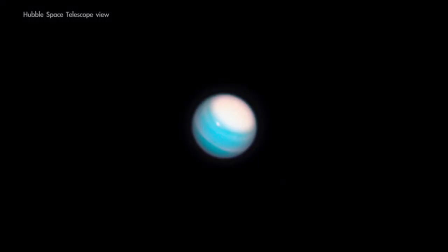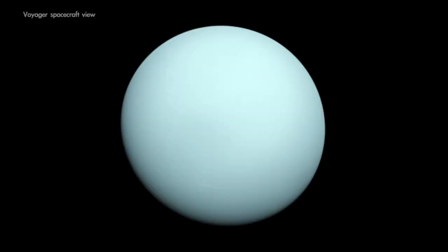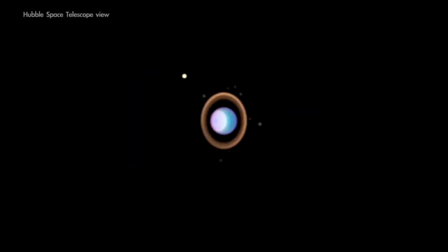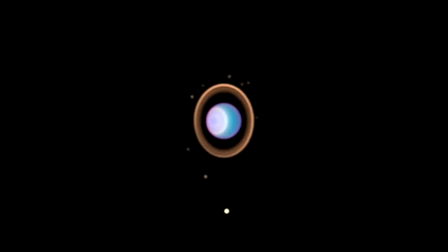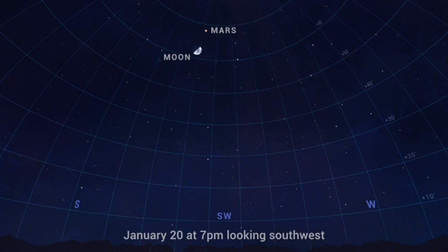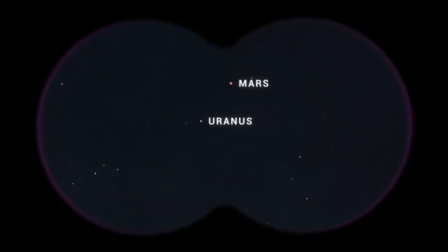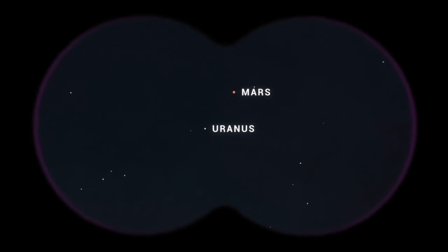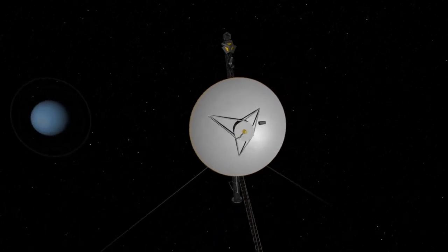If you have access to binoculars or a telescope, haul them out on January 20th, which offers an easy opportunity to view the planet Uranus. The distant outer planet is too faint for most of us to see with the unaided eye and can be tough to locate without a computer-guided telescope, but on the 20th Uranus will be located right between the Moon and Mars. Find the crescent moon and the red planet in the couple of hours after it gets dark, scan your way over from Mars toward the Moon, and you should be able to find the faint bluish disk of Uranus.